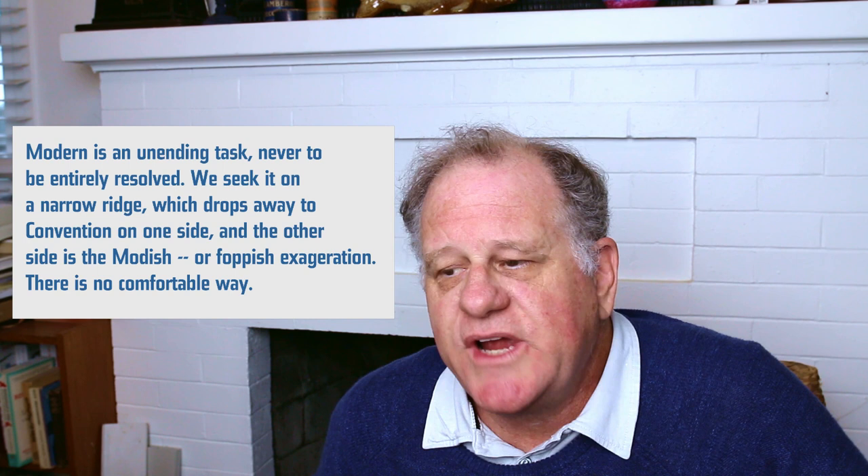Paul Renner died in 1946, and his last font was the Stila Futura, which was released in 1952. Thanks for watching.